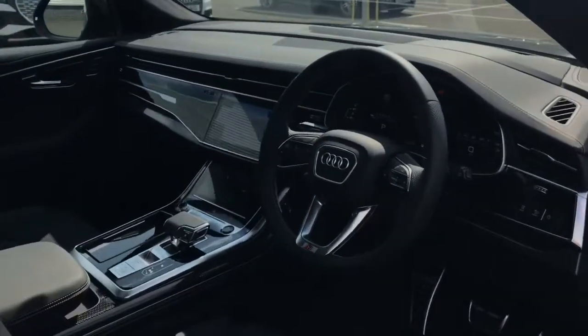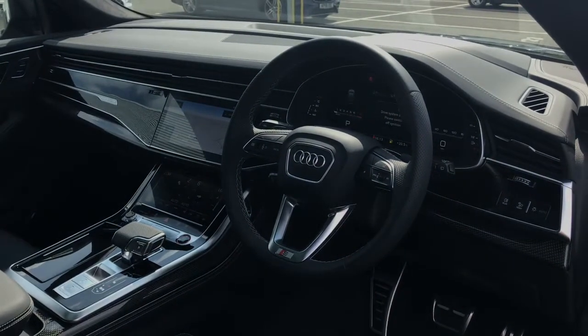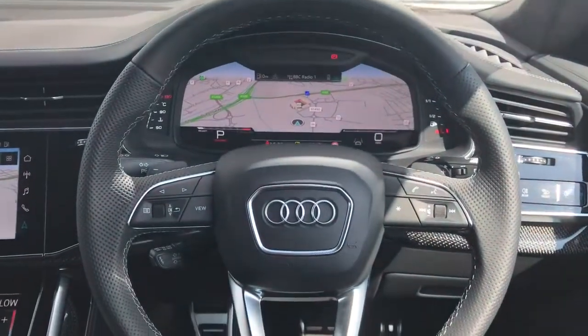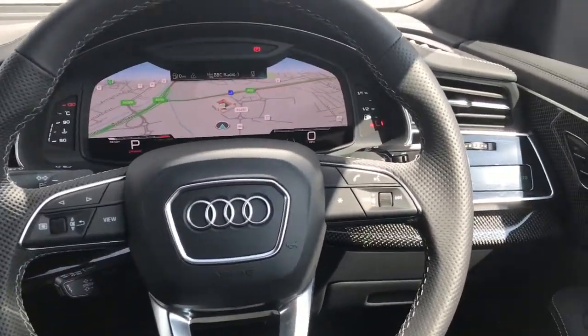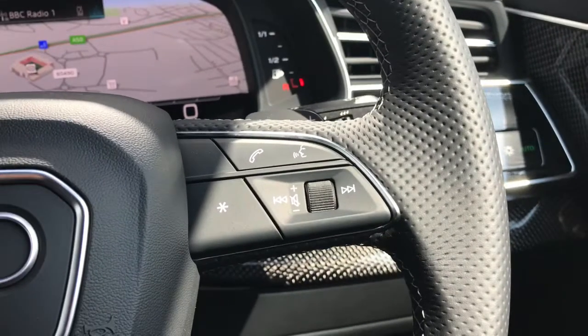Now as we move to the front of the vehicle, you'll see the three-spoke multifunctional full leather steering wheel. The multifunctional aspect means that the driver can control the media without taking hands from the wheel. We have perforated leather for extra grip, and also the Audi ring and S model badging.